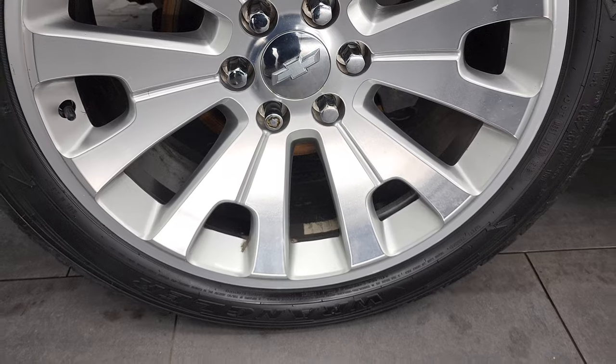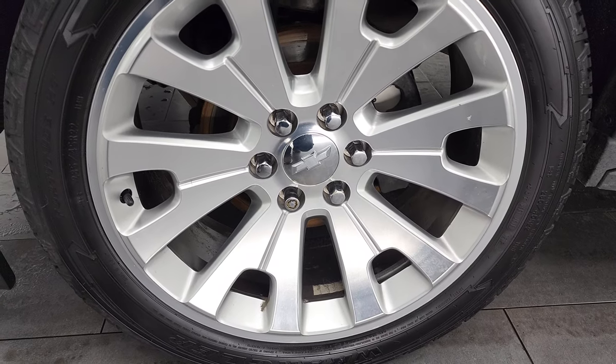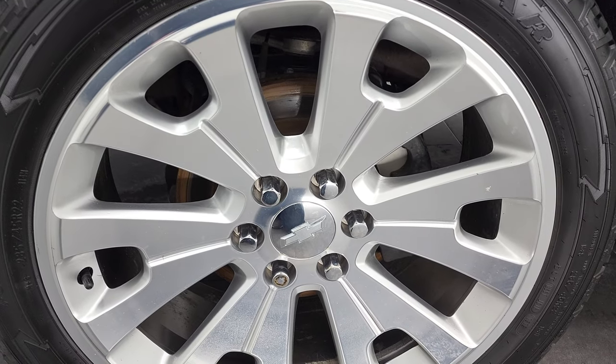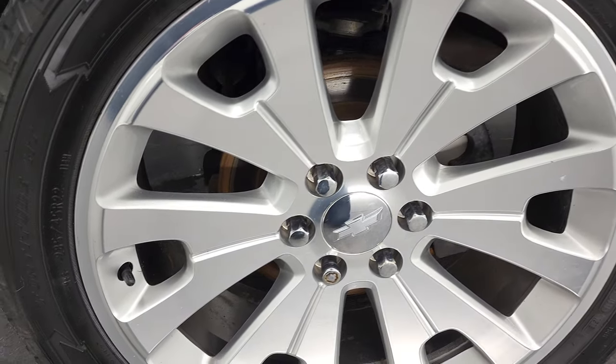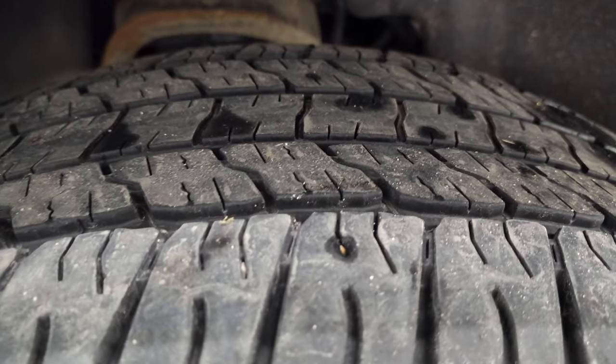This one comes with the 22 inch painted and polished aluminum rims. I can honestly say I've never seen these rims on a Tahoe or a Suburban — I kind of like them, they look really good. It has Goodyear Wrangler Fortitude 285-45 R22 tires and these tires have right around half the tread left.